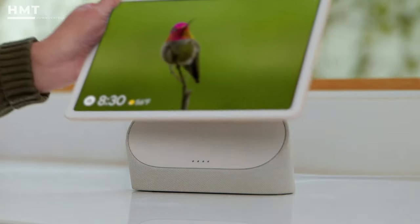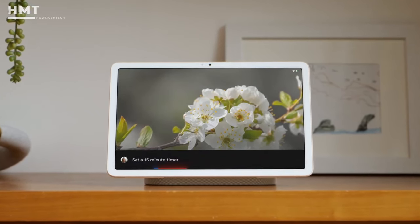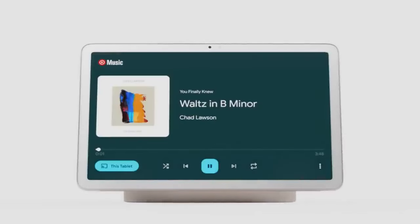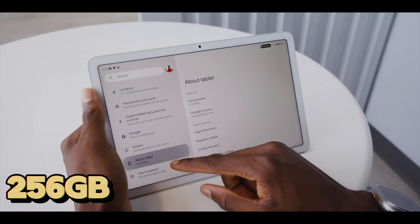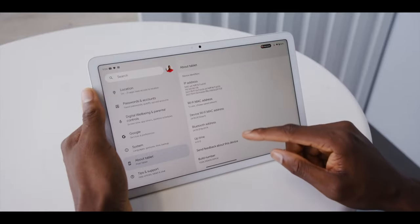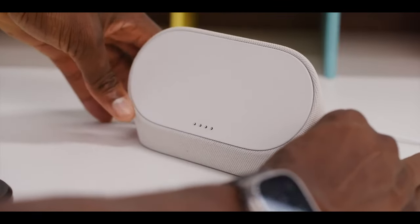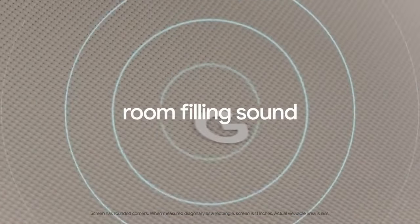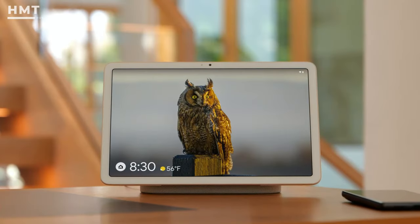Beyond entertainment, the Pixel Tablet becomes the brains of your smart home. With Google Assistant just a 'Hey Google' away, you can control lights, adjust the thermostat, or stream music, all from the comfort of your couch. The long-lasting battery ensures you can stay productive throughout your day, while 256GB of storage provides ample space for your files, photos, and apps. Dock it in the clever charging speaker dock, and you'll seamlessly transition from work mode to relaxation station — with rich, room-filling sound that elevates your entertainment experience.